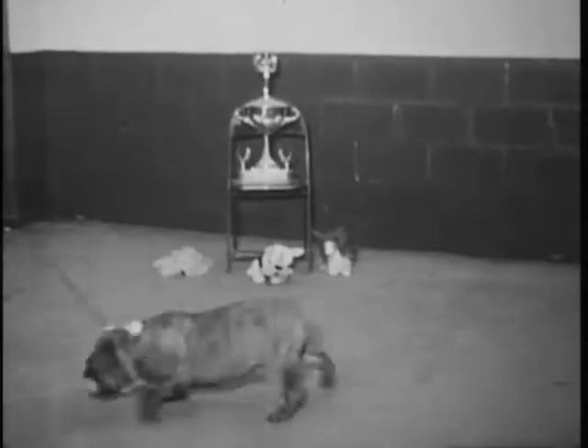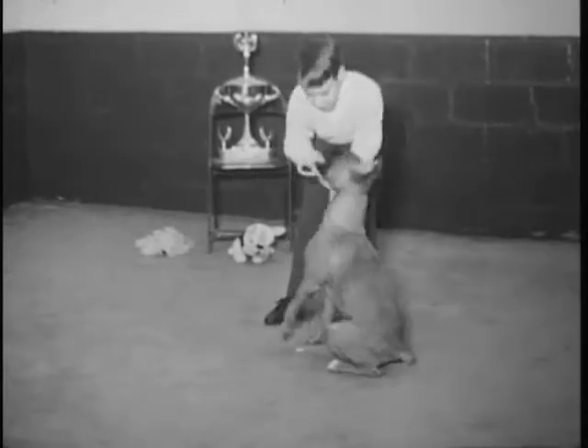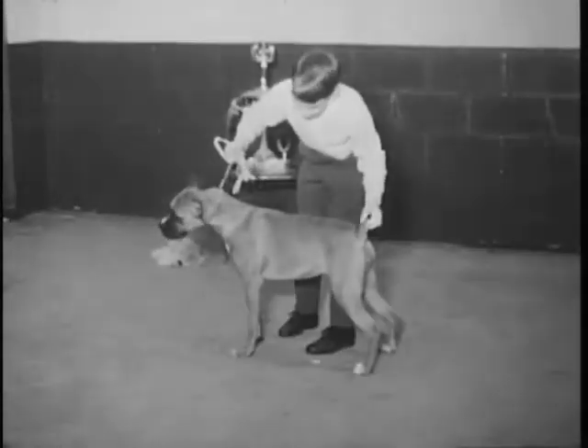This young man here is Roy Hoover's son with their boxer. The boxer is a working dog, and the lad seems to be having his hands full of boxer right now. But I think this dog may be entered in the show, from what I understand.